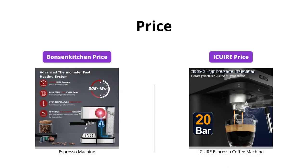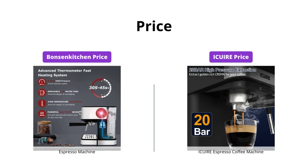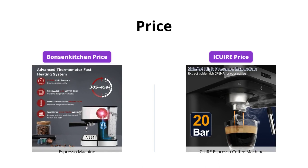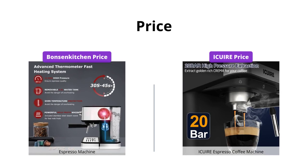Bonson Kitchen is on the higher end in terms of pricing, costing around USD 1,000, whereas Ikeweer is more budget friendly, priced at just USD 119. However, both products offer great features and performance relative to their price.